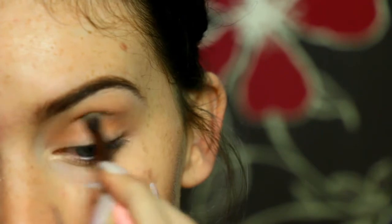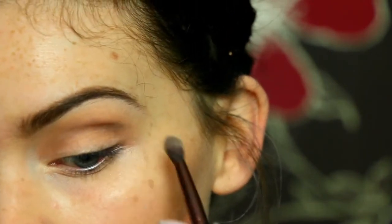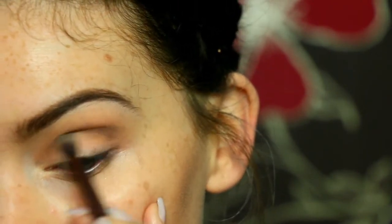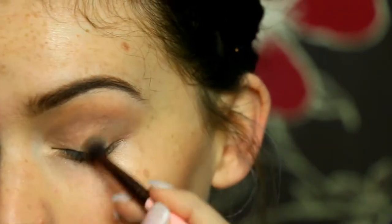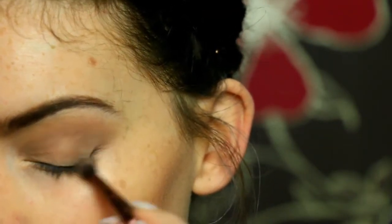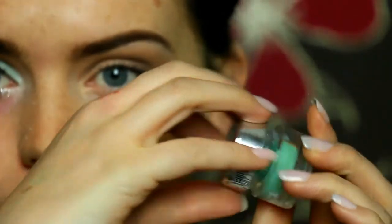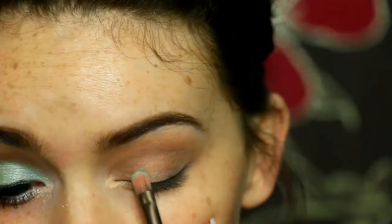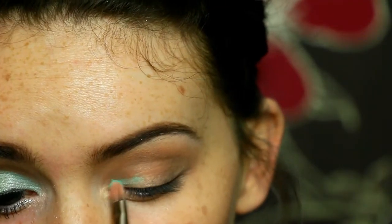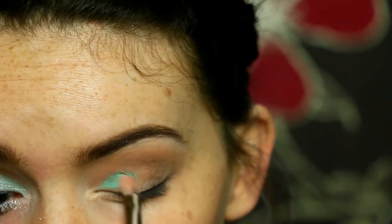I'll link down below my Samba look that I did for the launch of Strictly Come Dancing in case you missed that, which was very colourful and vibrant. I also pop that shade onto the outer lid as well. Then taking this Bee Stunning Cream Shadow in the shade Tropicana and just packing this all over the lid to act as my base for the other two pastel colours that I'm going to be using.